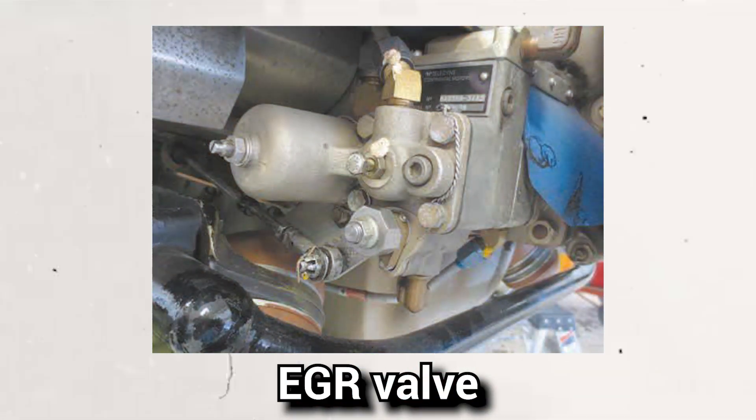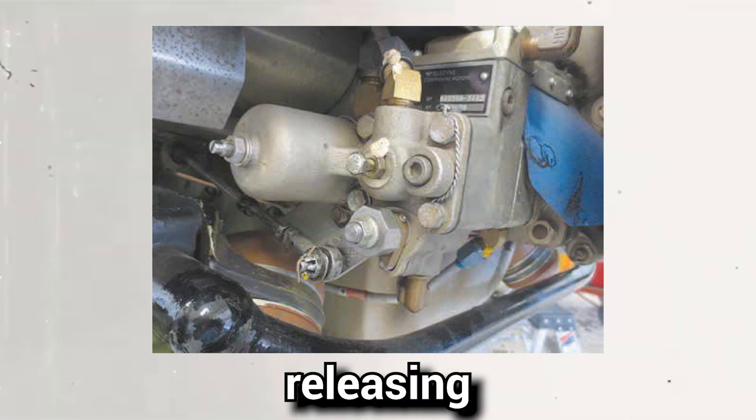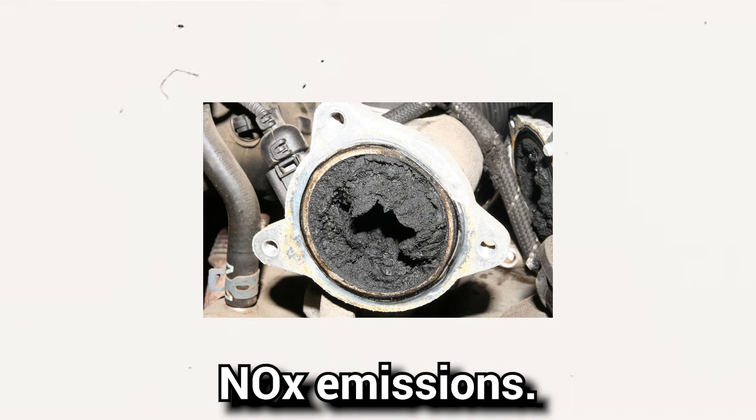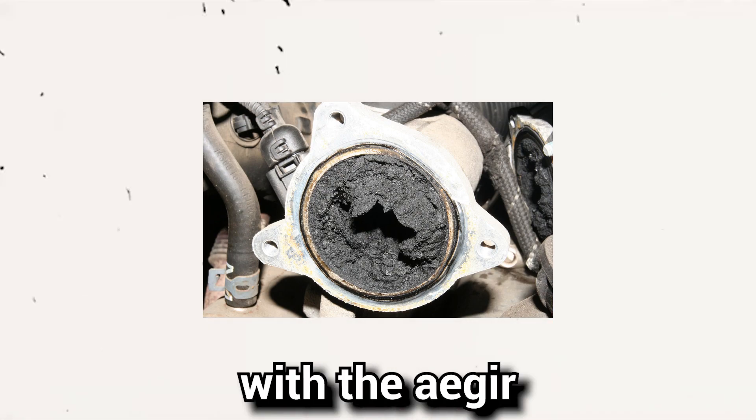Sign 6: Smell of fuel. A malfunctioning EGR valve may cause your engine to burn more fuel than necessary, releasing additional hydrocarbons. When combined with NOx emissions, this generates a pungent odor of fuel, indicating a potential issue with the EGR valve.